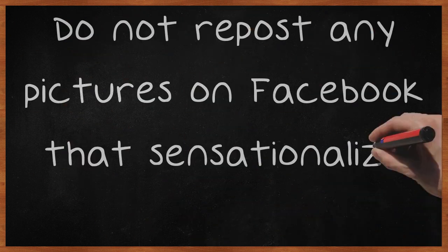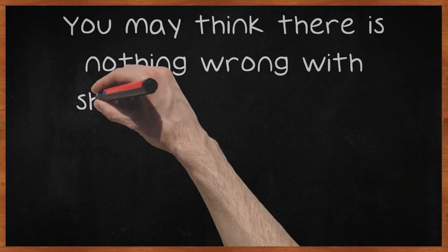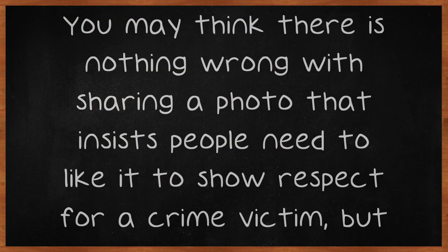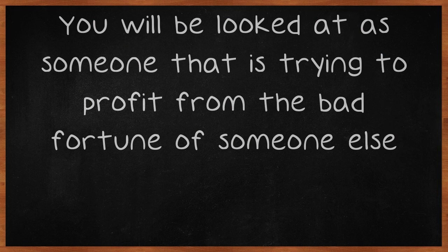Do not repost any pictures on Facebook that sensationalize tragedy. You may think there is nothing wrong with sharing a photo that insists people need to like it to show respect for a crime victim, but it is the total opposite. You will be looked at as someone that is trying to profit from the bad fortune of someone else.